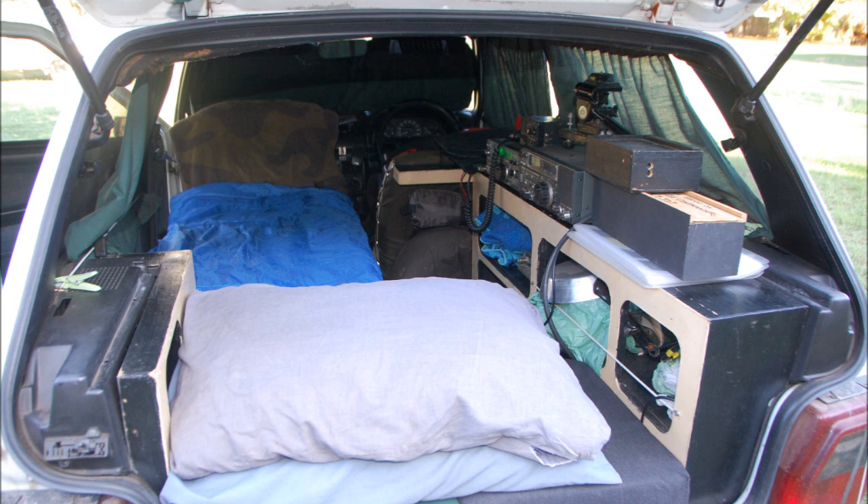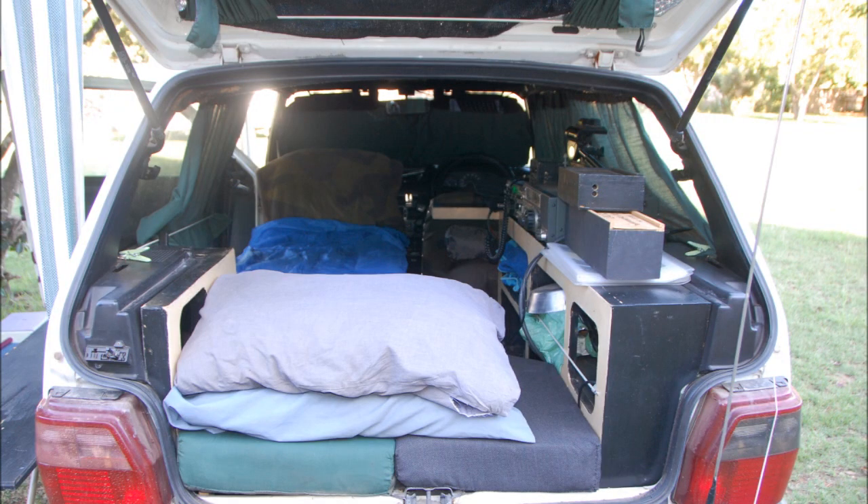Towards evening it was time to prepare my car in sleeping mode, so I put the radios inside the car and made my bed. Now that everything is safe inside the car, it's time for dinner.